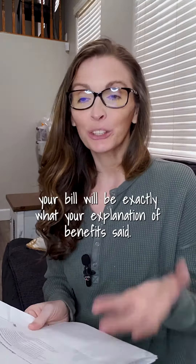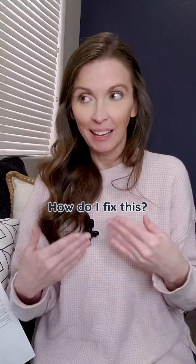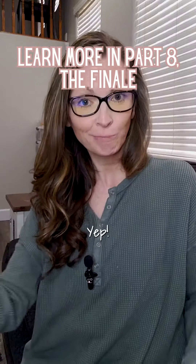Once we get these errors corrected, your bill will be exactly what your explanation of benefits says. How do I fix this? The only way to fix it is to call them and tell them what errors we found. Looks like I'm calling them again.